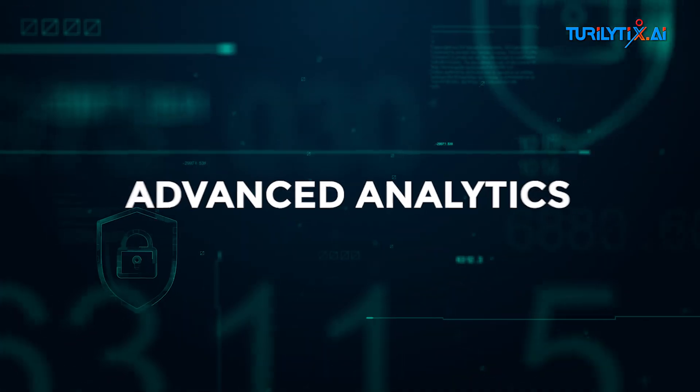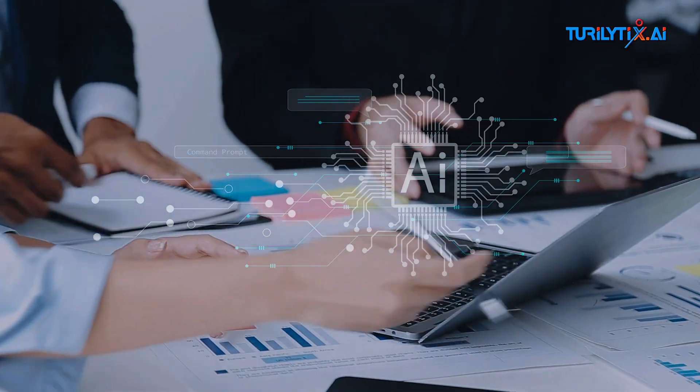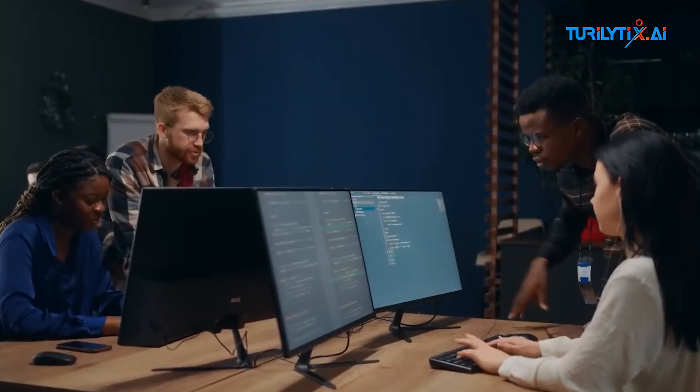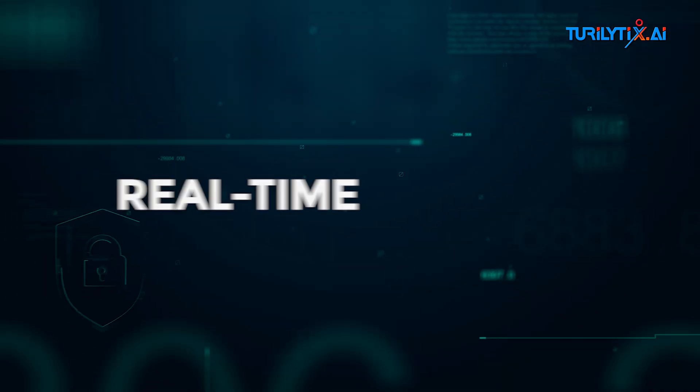Advanced analytics. The heart of AIOps lies in its brains — advanced analytics and pattern recognition. Machine learning algorithms sift through data, spotting patterns, anomalies, and correlations that slip under the radar of traditional monitoring systems.